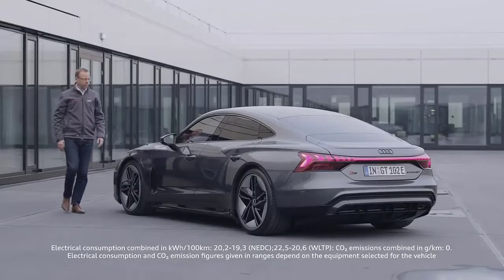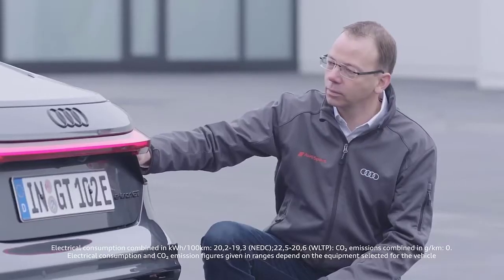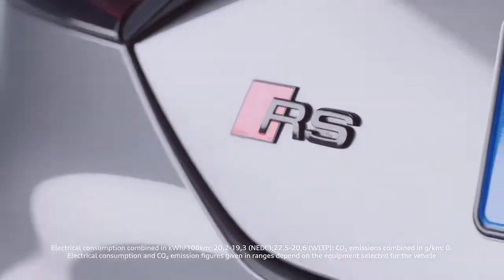For us, the e-tron GT is the beginning of the new era — the entry into an electric age. It is not only our first flat-bottom battery electric vehicle. It is also the first F vehicle that we are producing in Germany, the first RS vehicle that is electric, and also the RS vehicle with the highest power output.